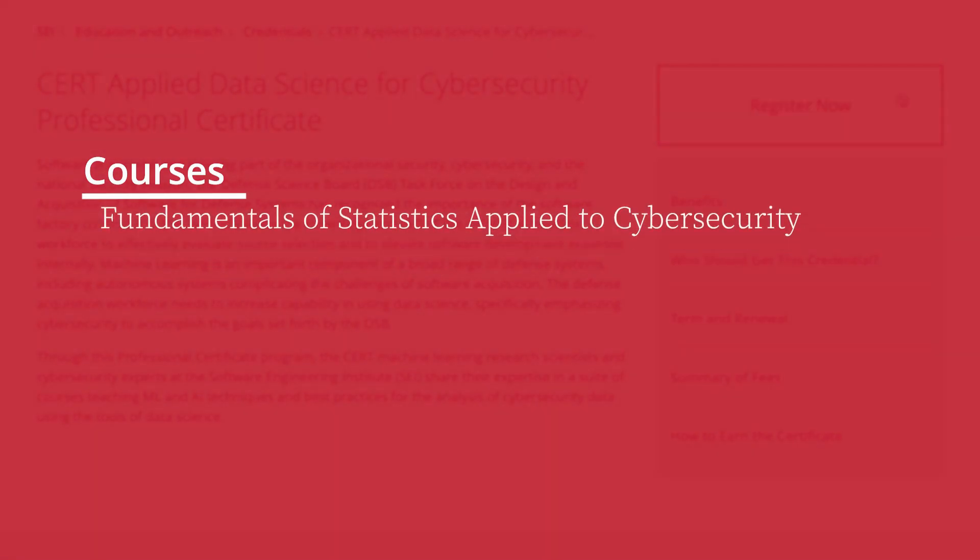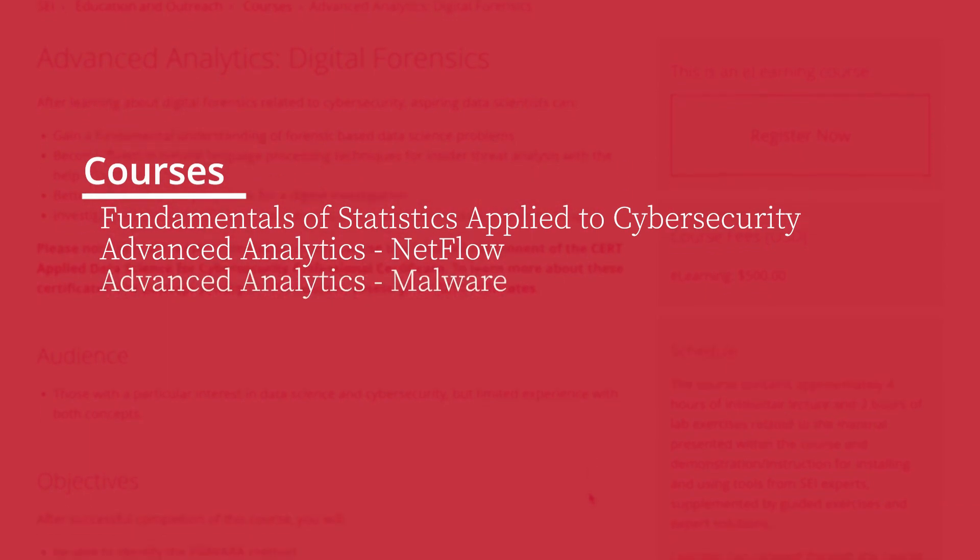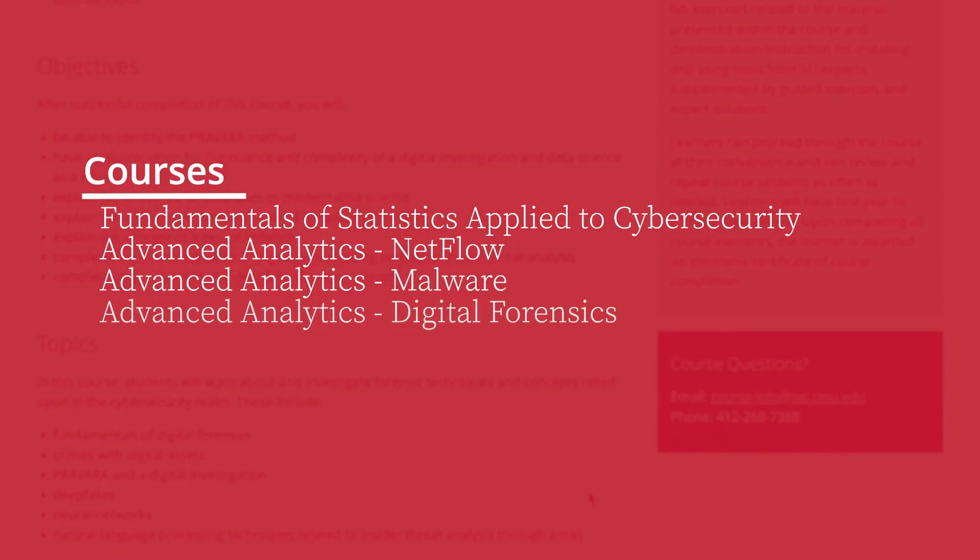The courses for the CERT Applied Data Science for Cybersecurity Professional Certificate are: Fundamentals of Statistics Applied to Cybersecurity, Advanced Analytics for NetFlow, Advanced Analytics for Malware, and Advanced Analytics for Digital Forensics. Enrolled students have 24/7 access to the course materials and 24 months to complete the coursework and pass the capstone examination. Thanks for watching this SEI Cyber Minute.